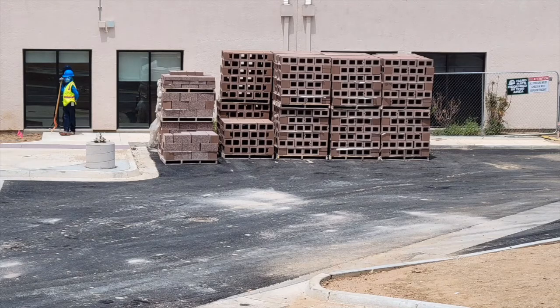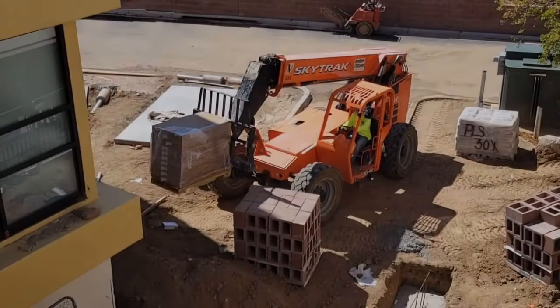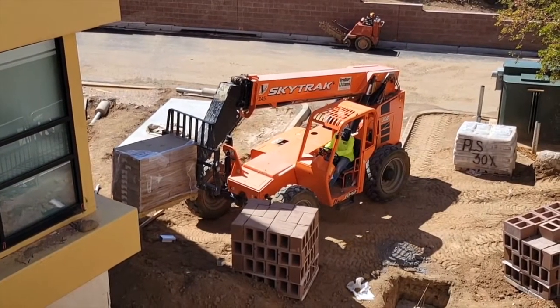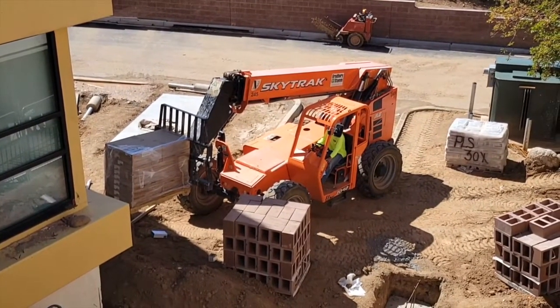Wow! She wasn't kidding — she still had a lot of pallets to deliver. It was suddenly more challenging when SkyTrack tried to deliver supplies to the solarium.